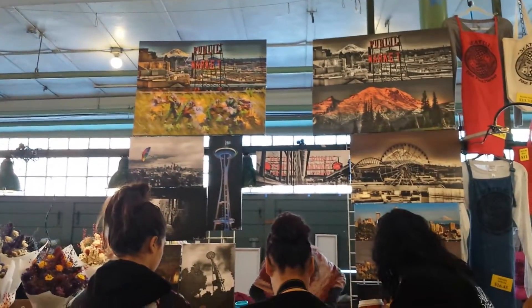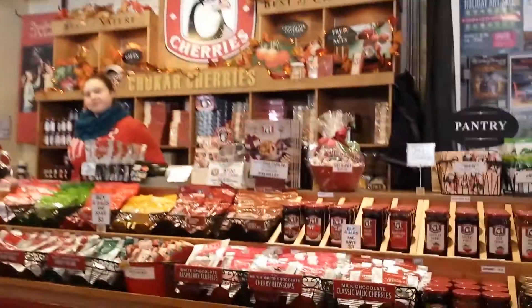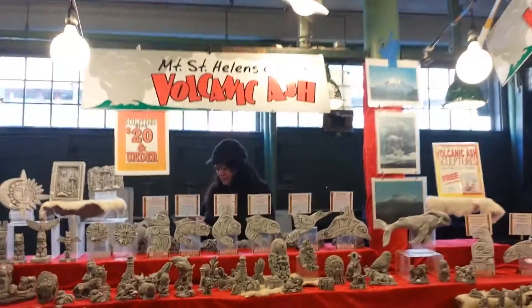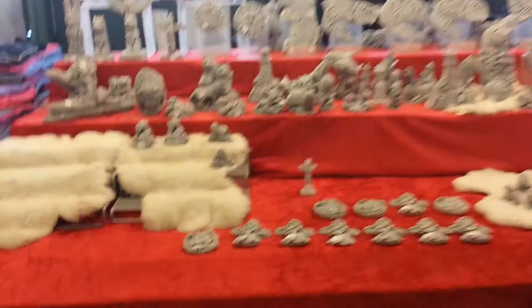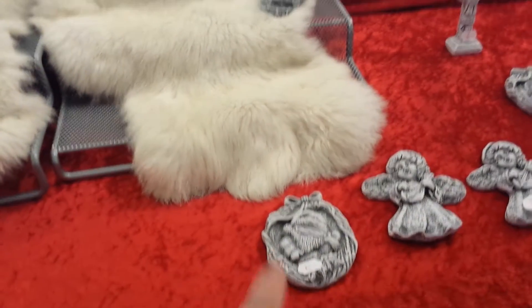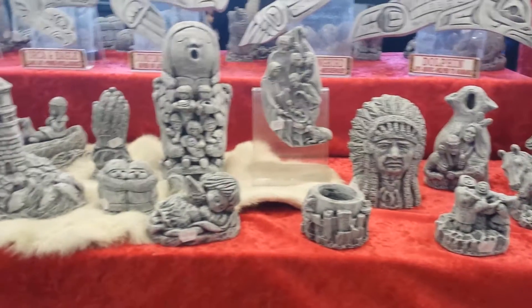Those are so nice. People are so talented. Mount St. Helens volcanic ash. So cool.